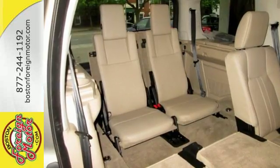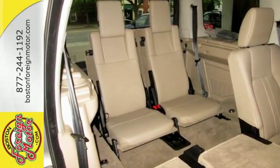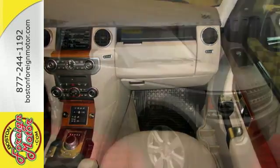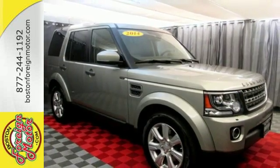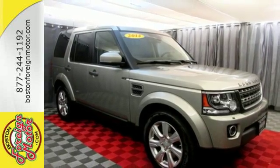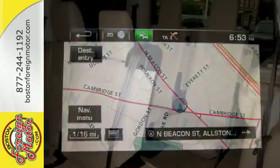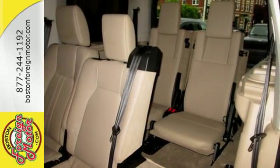Sit in the elegant leather upholstered driver's seat and appreciate not only the craftsmanship, but also this LR4's convenient amenities like climate control, a premium audio system, parking sensors, and a universal garage door opener. Add to that four-wheel drive and an auto-leveling suspension and you have one truly smooth ride.